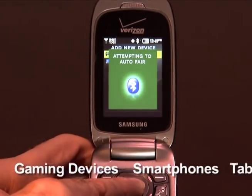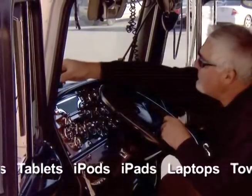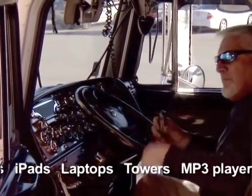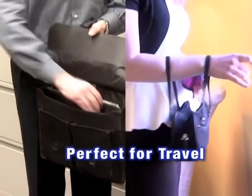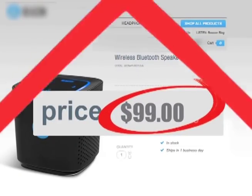MicroBoom pairs easily to even old-style flip phones, and its built-in noise isolation mic eliminates interference to provide crystal clear voice transmission. Now you can rock and roll with MicroBoom. Similar quality speakers can sell for much more.